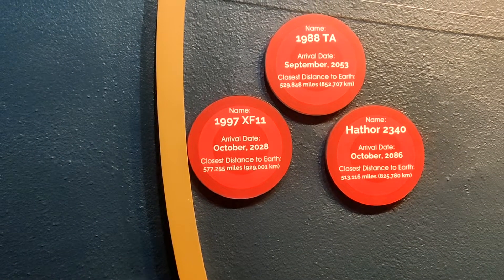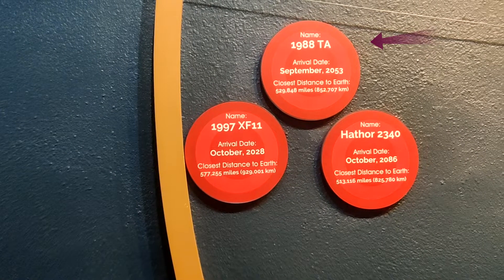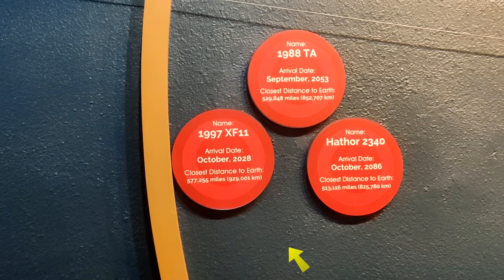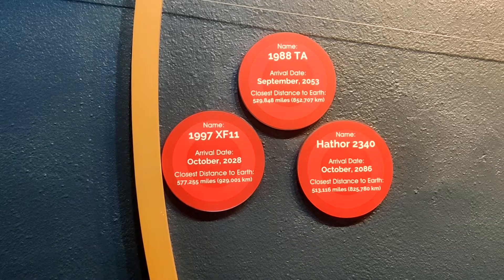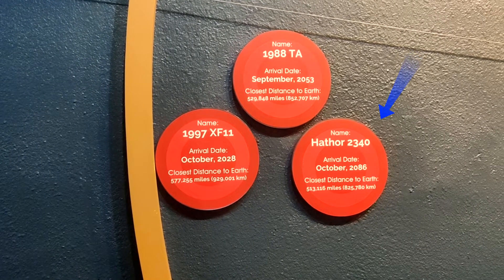One is 1988-TA, with an arrival date of September 2053. The second is 1997-XF11, with an arrival date of October 2028. And the last is Heather, with an arrival date of October 2086.